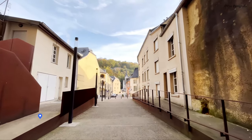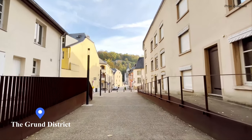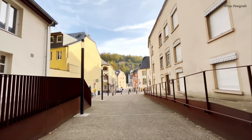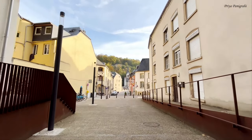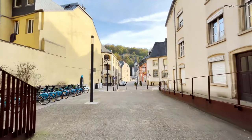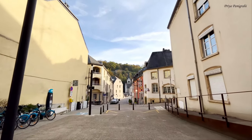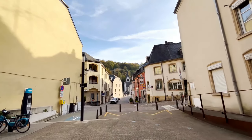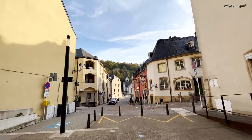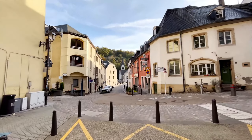Welcome to the Grand District. Described by many as a village within a city, the Grand has a much calmer and quieter feeling than the nearby city center. It can be easily accessed by the public lift. With historical references dating back to the 14th century, this picturesque district is one of Luxembourg's oldest.